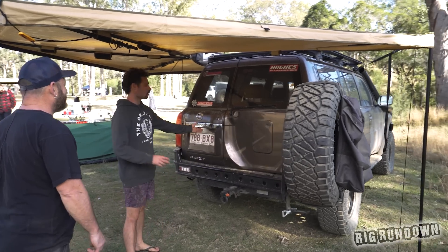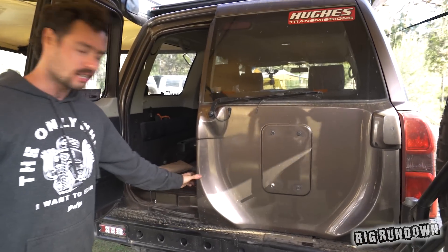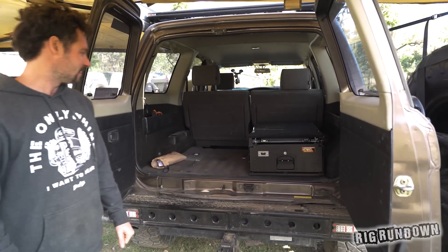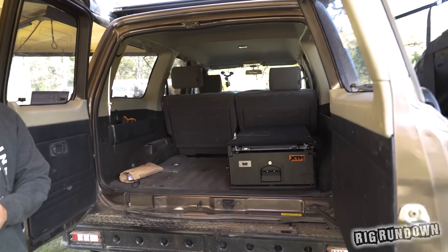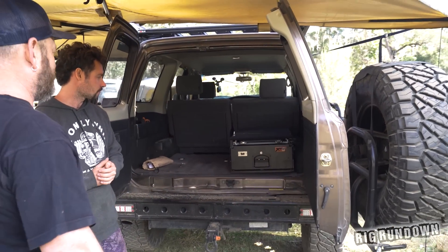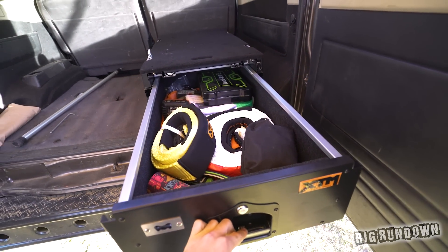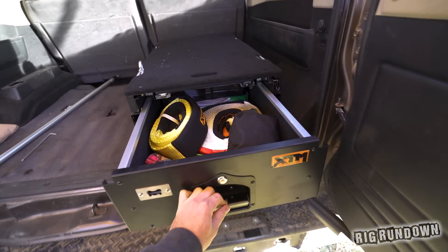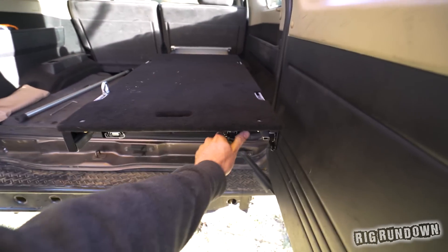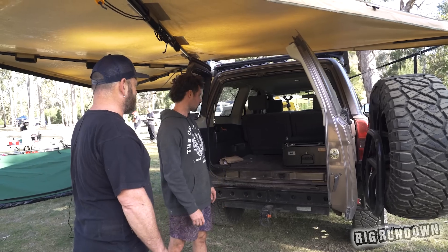Let's jump in the back and look at the interior. There's not a heap going on in the rear. It used to be a horse float hauler — completely standard car. They've just added an XTM drawer which has got recovery gear in it that they haven't had to pull out yet. The XTM drawer system is great — there's a drawer, a pull-out table, a fridge slide, a cutting board and everything. It's unreal.